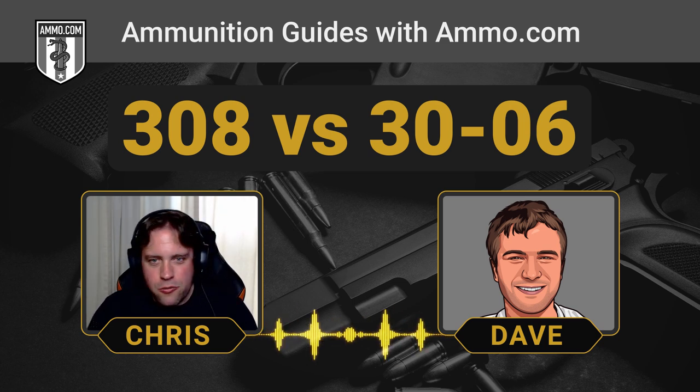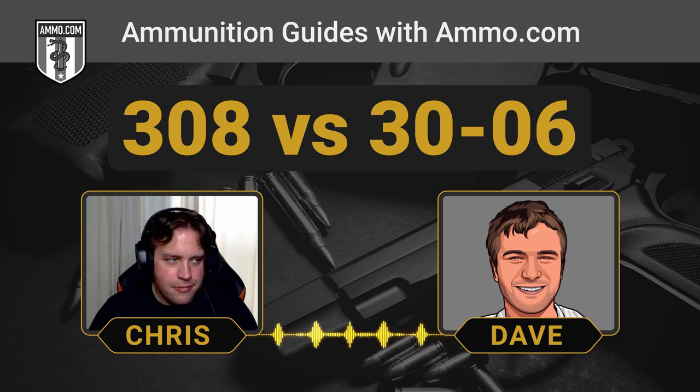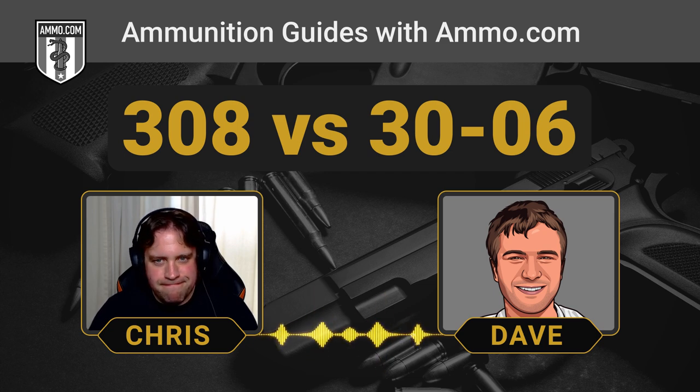In terms of recoil, both cartridges are essentially equivalent. If you want to talk numbers, technically the .308 is about two foot-pounds less recoil than the .30-06, but most shooters are not going to feel any difference between the two.